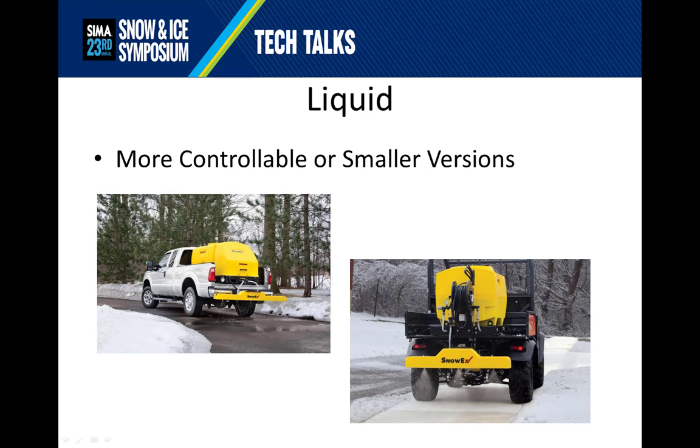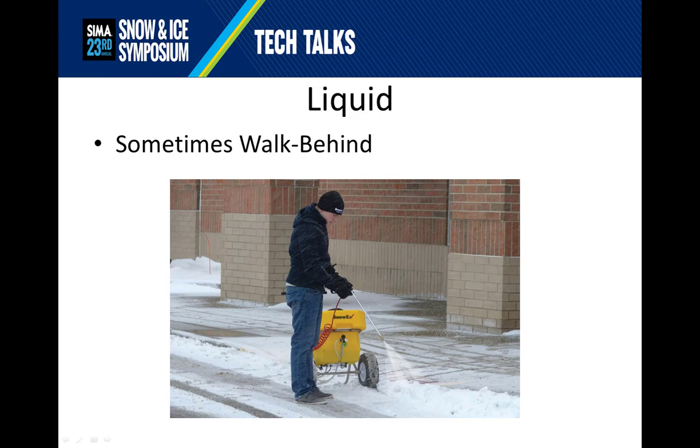Finally, there's liquid. In many cases, liquid nozzles can be turned off so that your spread pattern can be defined by the user on the site rather than by the equipment that you've bought. But liquid units also have to be scaled to fit their prime mover — in this case a half-ton pickup truck or a UTV. Sometimes you need to use a walk-behind liquid unit, either because architectural features such as posts keep you from putting a UTV into the area, or because features such as stairs or other areas require the use of an applicator wand.